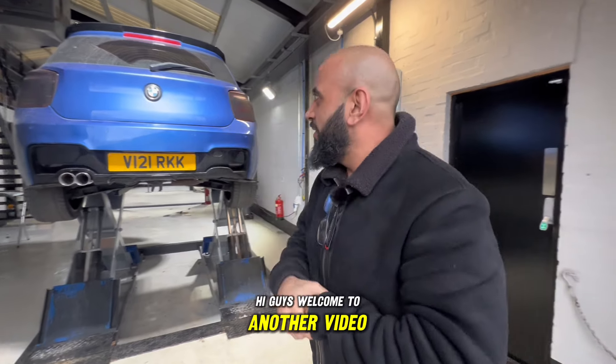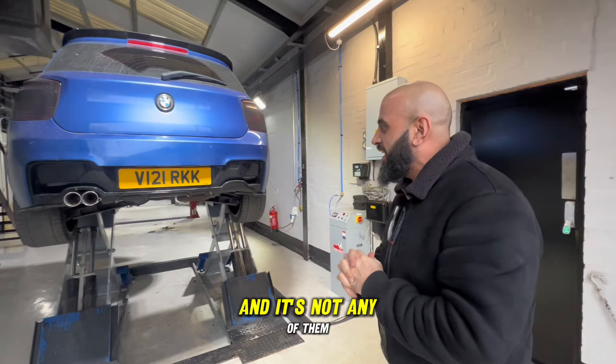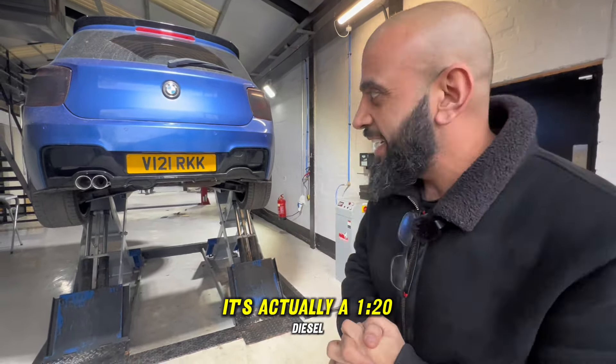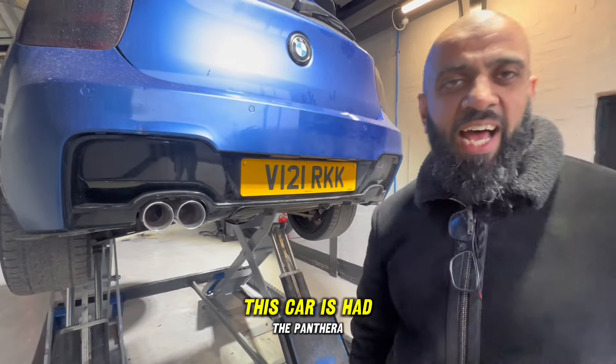Welcome to another video. Now in the background, as you can see, it's not a 135, certainly not a 140, not a 123 diesel either - it's actually a 120 diesel. You can hear that echo in the background, so whether it's the start or end of the video, you'll be able to hear what I'm talking about.